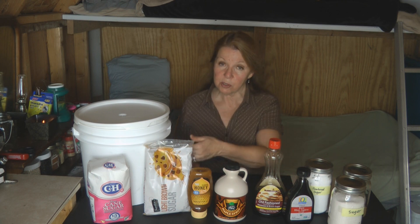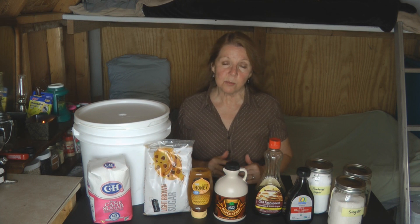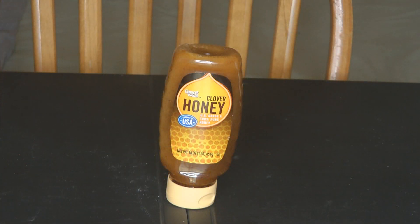I don't store powdered sugar very often because I know I can make my own from granulated sugar. You just put the granulated sugar into a blender and it whips it up, cutting it into finer pieces — that's how you get fresh powdered sugar. I'll put a link to that video in case powdered sugar is something you want to make.